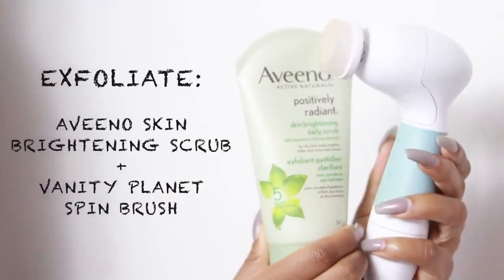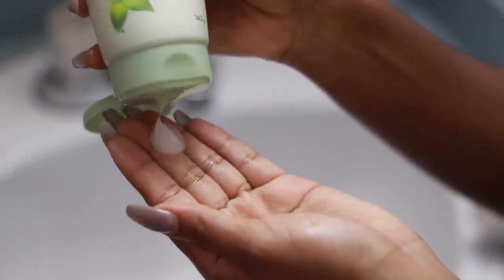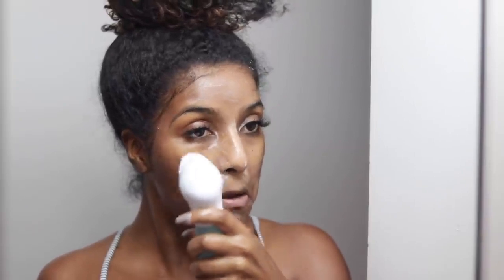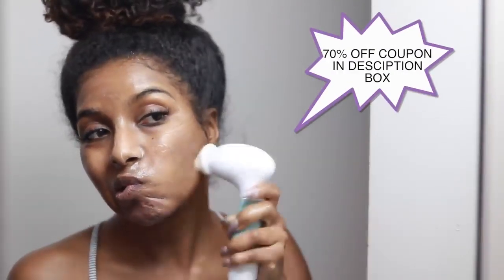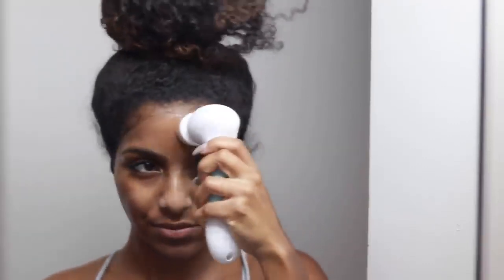Moving on to exfoliating — I exfoliate almost every night to take off all my dead skin layers. I don't suggest this for sensitive skin, but I'm using my Aveeno brightening exfoliator. I rub that into my face, then go in with my favorite brush — this changed my skin so much, it got rid of all of my dark marks, but you have to use it with consistent use or it will not work. I do have a coupon code for 70% off — I honestly recommend this as a gift for friends, for yourself, for your mom. It's really bomb — you can get it for 30 bucks with my coupon code down below.